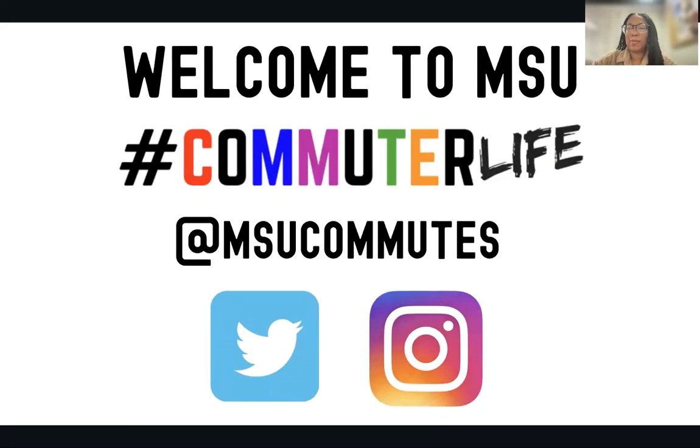Hello, everyone. My name is Yamila Perez. I am currently the Graduate Coordinator for the Office of Commuter Life here at Montclair State University. And today we will be going over all things commuter life at Montclair.